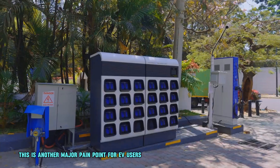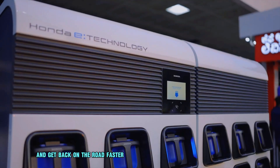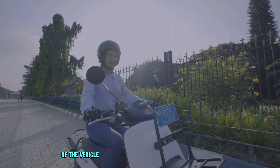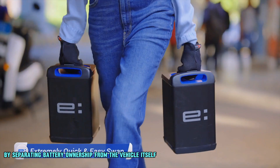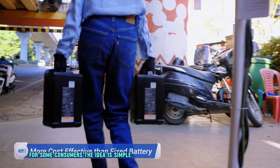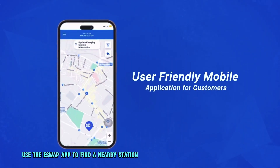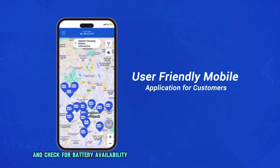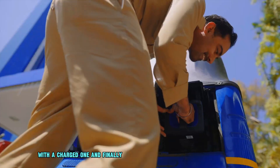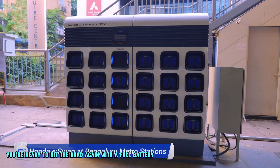This is another major pain point for EV users. With eSwap, you can ditch the weight and get back on the road faster. Honda eSwap potentially reduces the upfront cost of the vehicle by separating battery ownership from the vehicle itself, which could make electric vehicles more affordable for some consumers. The idea is simple: use the eSwap app to find a nearby station and check for battery availability. At the station, follow the instructions to easily replace your discharged battery with a charged one, and you're ready to hit the road again.